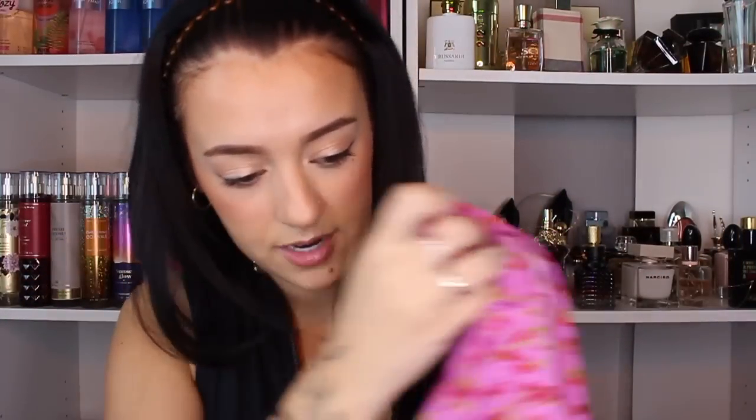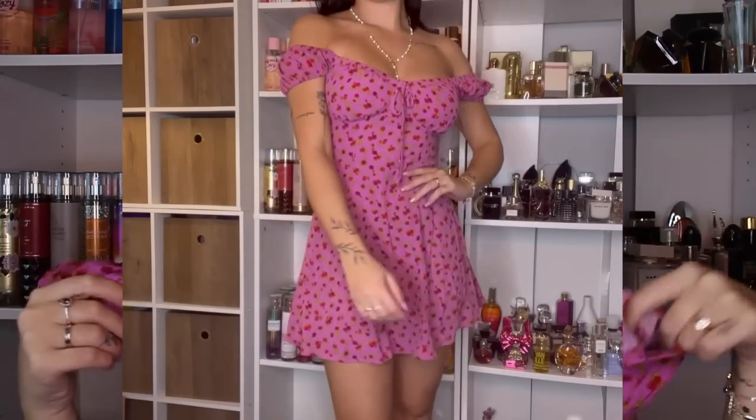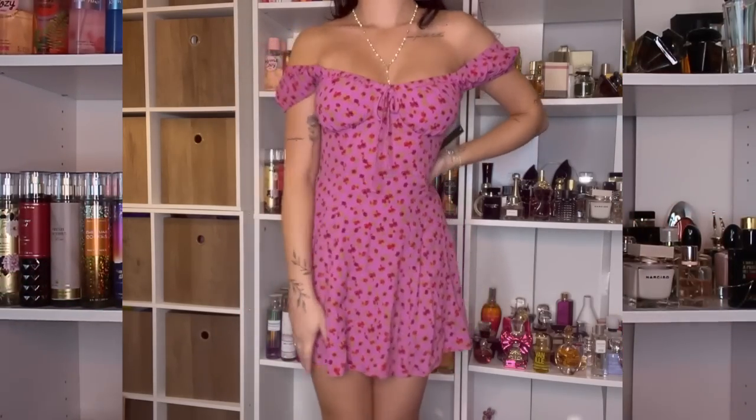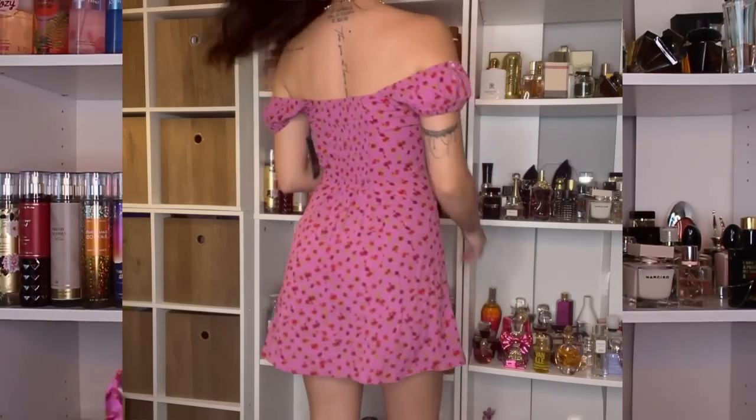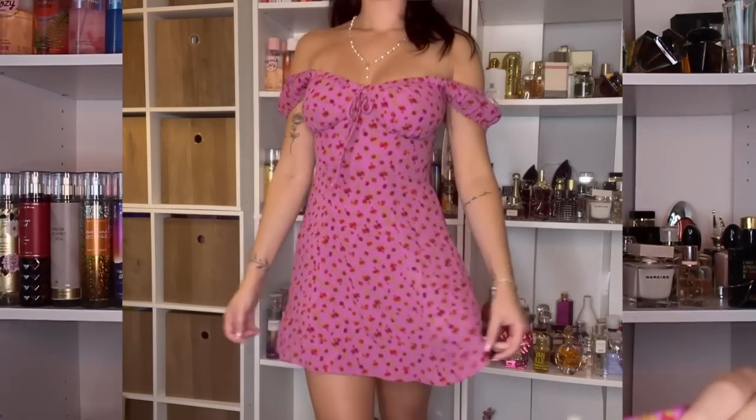This cute little dress has little red flowers on it — it's pink and so flattering. What I love about it is that it's flowy but it cinches in the waist. It's such a pretty feminine dress and for the summertime this is going to be so fun. You can also wear it off the shoulder.